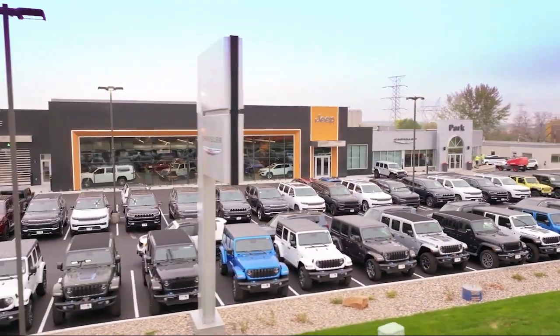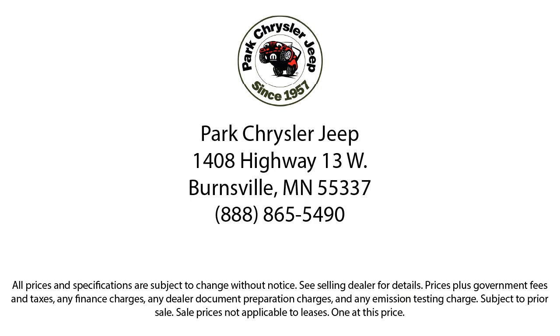So whether you're looking for your next vehicle or want to check out our on-site off-road track, visit Park Chrysler Jeep today, where we are empowered by exceptional moments and building timeless relationships.